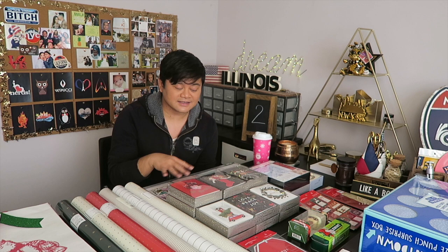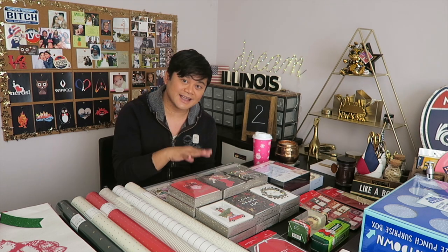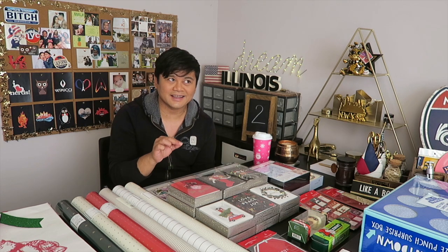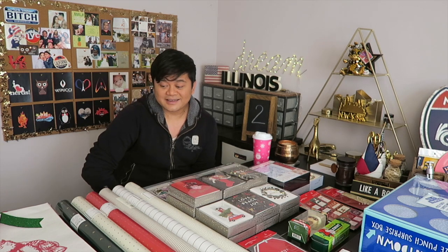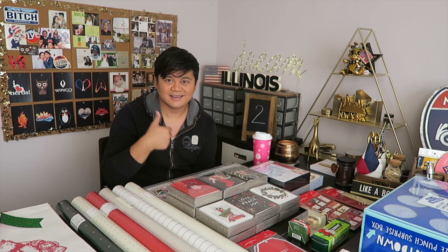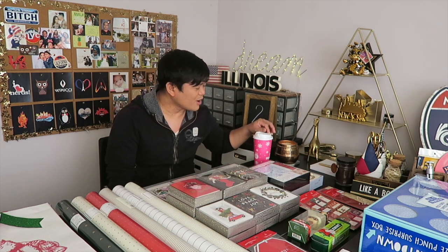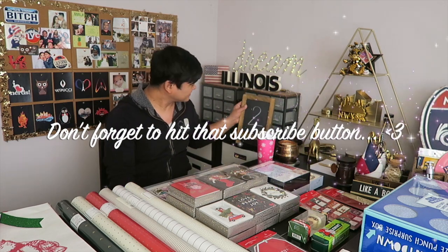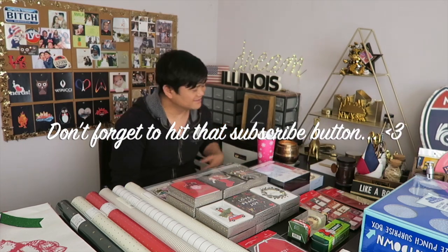I calculated all these items and at retail price it's about 383 dollars — with tax, maybe under 450 dollars. But I paid less than a hundred dollars — only 98 dollars and some cents. This is a really good haul. Target's after-Christmas sale is a must. I hope you enjoy this video — don't forget to hit that like and subscribe button. This is video number two — I'll see you guys next video!